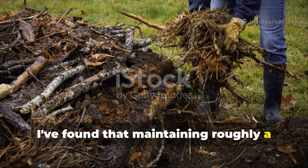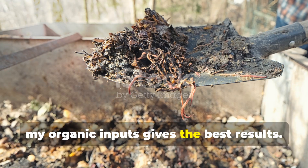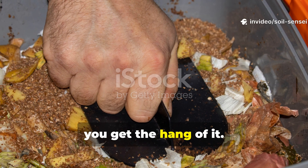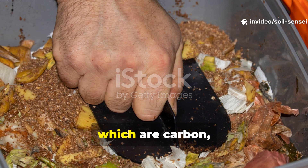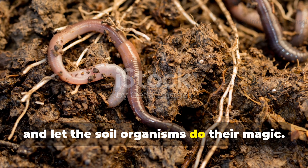I've found that maintaining roughly a 30-to-1 carbon-to-nitrogen ratio in my organic inputs gives the best results. This might sound complicated, but it's actually pretty intuitive once you get the hang of it — mix your browns, which are carbon, with your greens, which are nitrogen, and let the soil organisms do their magic.